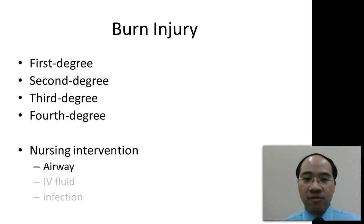The nursing interventions for a burn injury include airway, IV fluids, and infection.